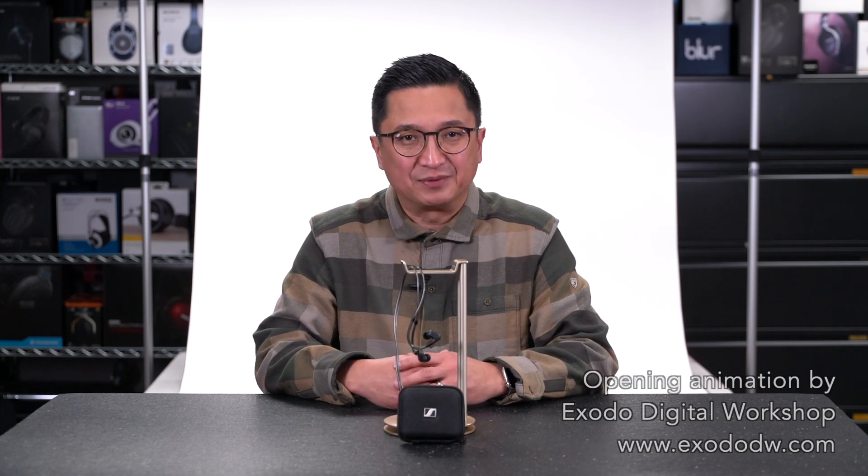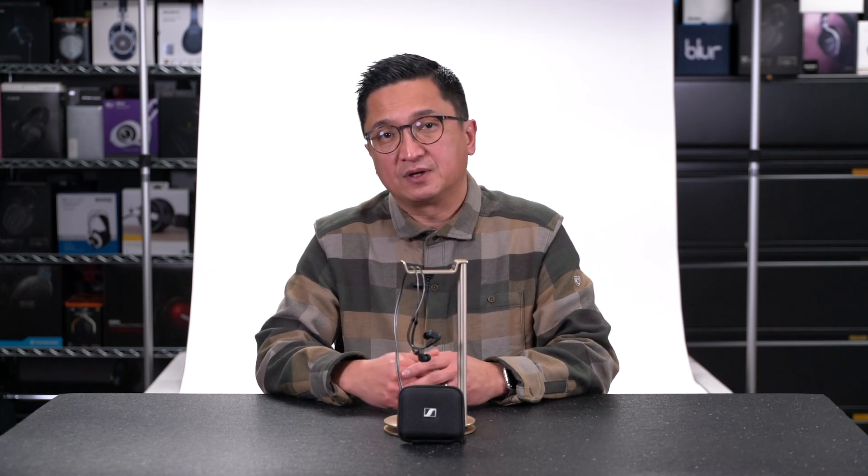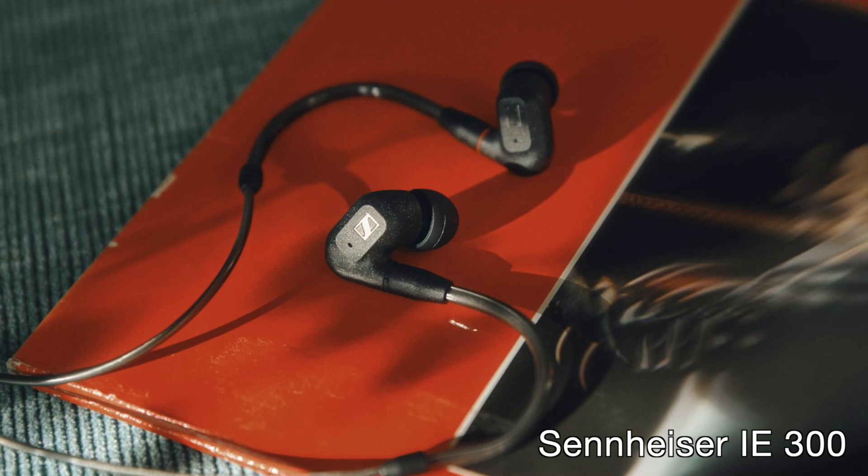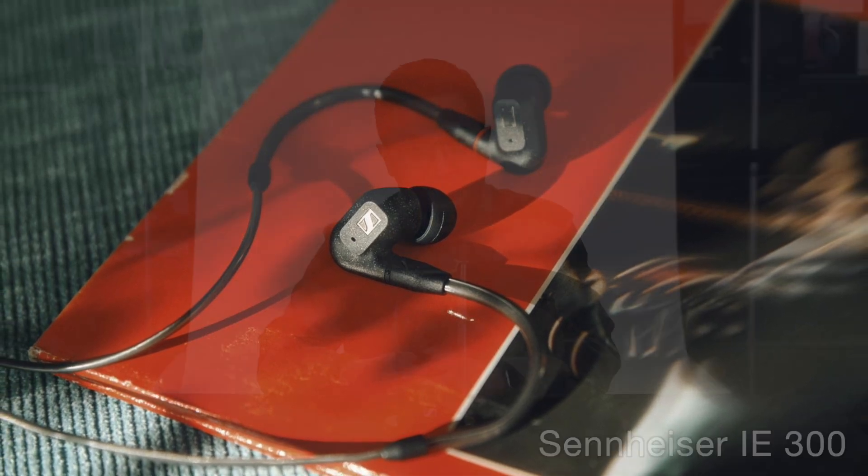Hi, I'm Jude from HeadFi.org and today Sennheiser is launching a new in-ear monitor called the Sennheiser IE300. I'm excited about it for a couple of reasons. First of all, it's an outstanding IEM for just $300, and of course that's the main reason for this video, and I'll get to that in a minute or so.